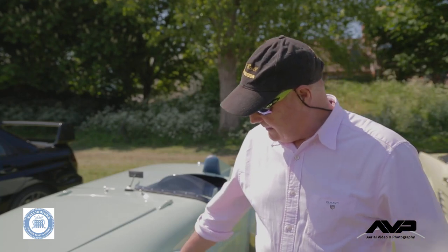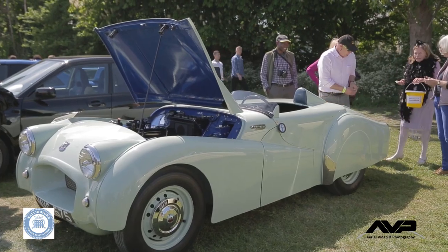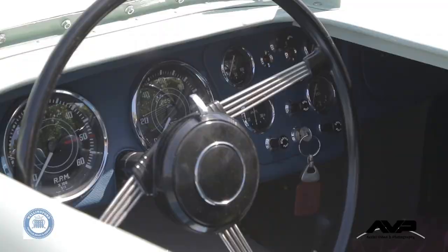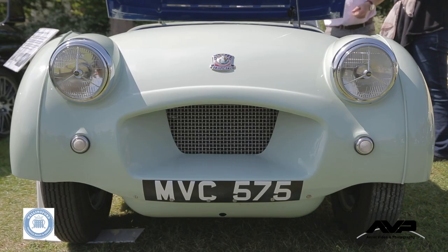It's the prototype TR-2 that was built in the US in 1953, basically to break the world speed record for a two-litre production car, which it did at 125 miles an hour.